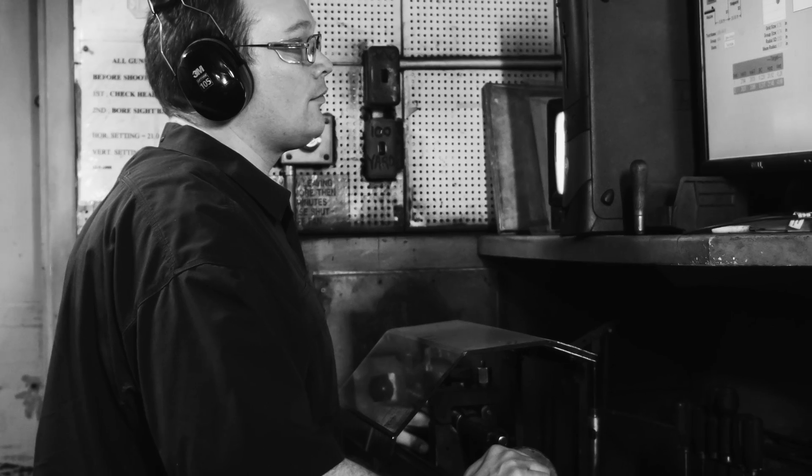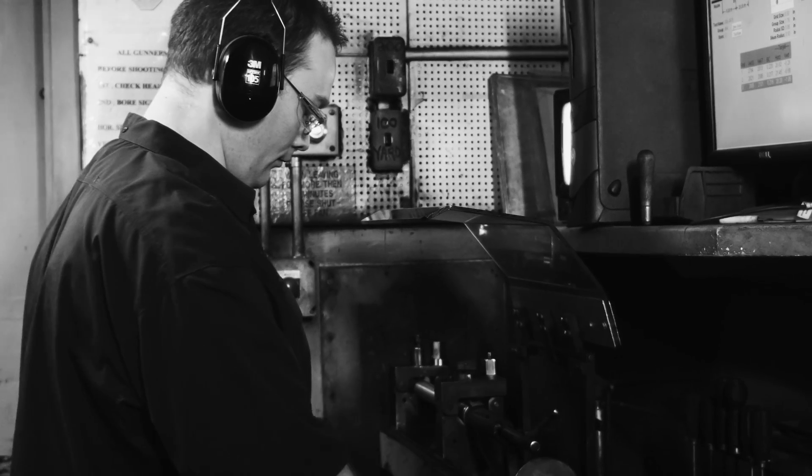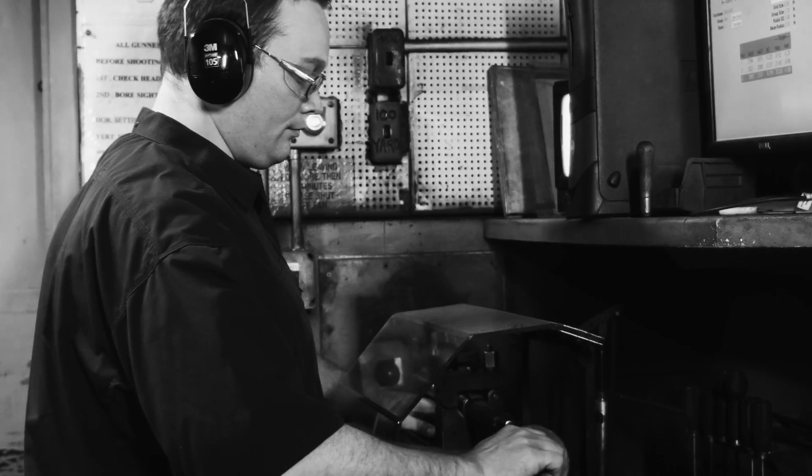We shoot three five-round groups for each one of those two tests and then we take an average of that. We have stringent specifications that we have to stay within for the group size, and we measure all our groups by extreme spread. We shoot a five-round group, measure the distance between the two farthest spaced shots in that group, and that average has to be within certain specifications or we don't let it be premium ammunition.